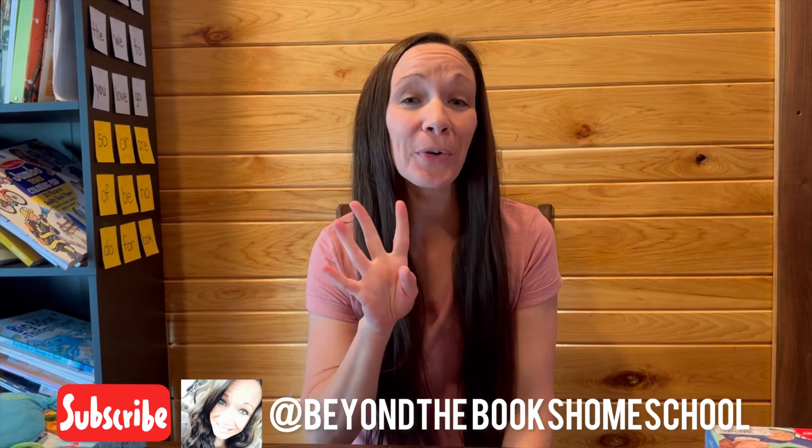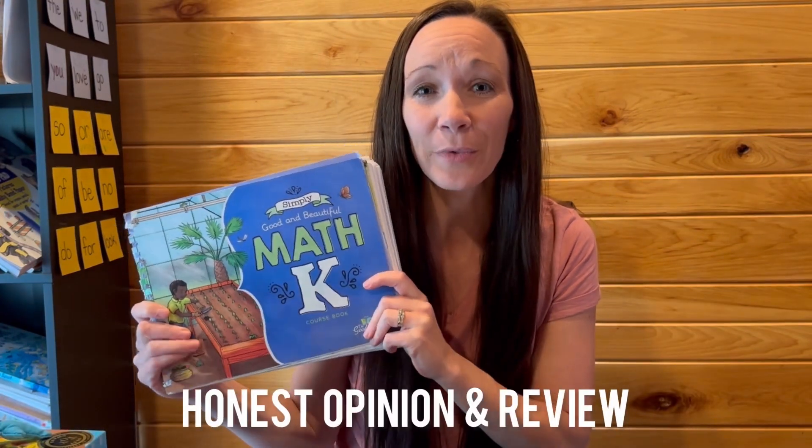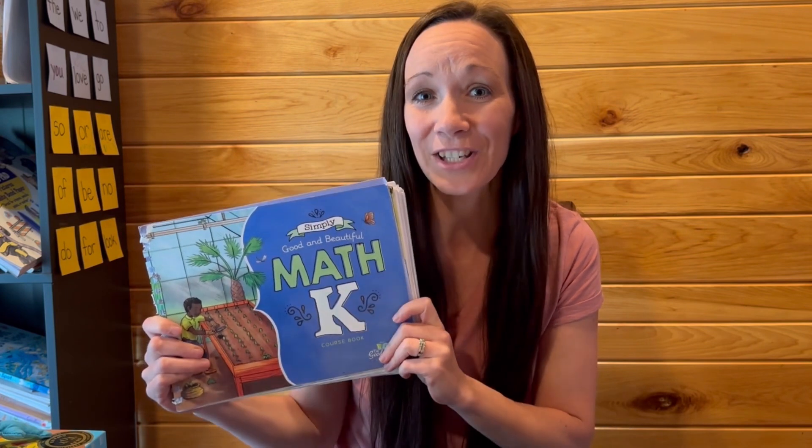Hey everybody and welcome to my channel. My name is Mindy and I am a homeschooling mom to four kids. In today's video I'm going to give you my honest opinion and review of the Good and the Beautiful's math program for kindergarten.